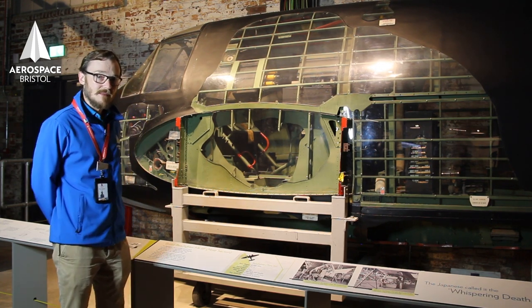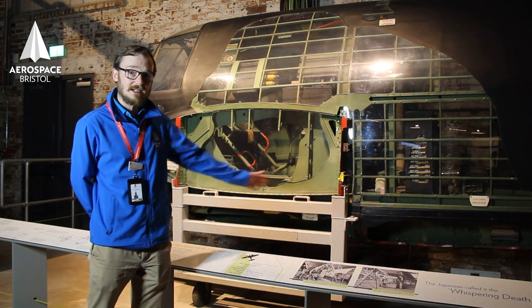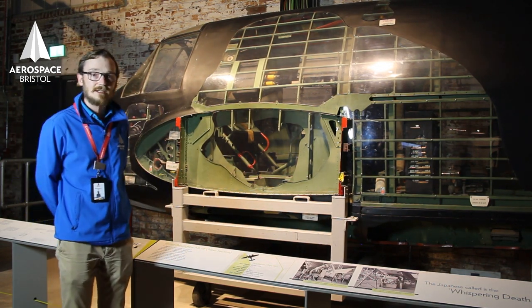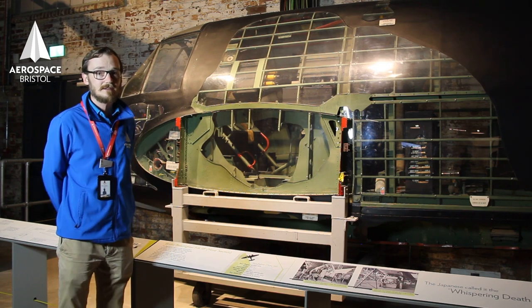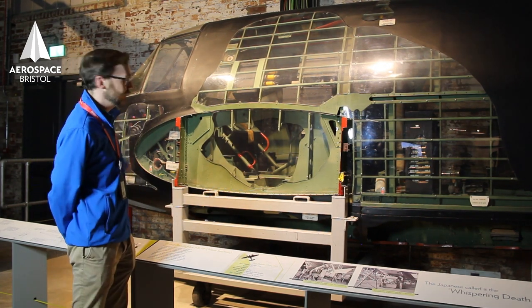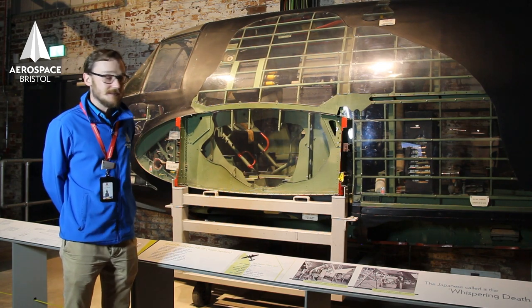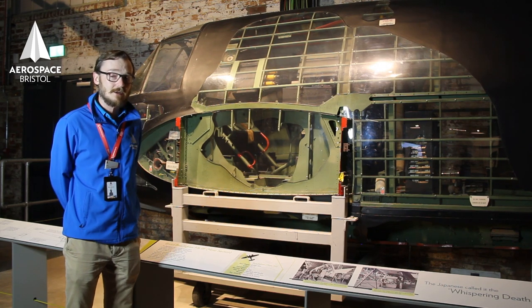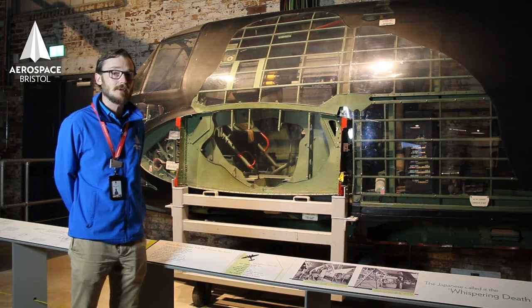The Beaufighter here was called the '10-gun terror of the skies.' That's because it has four cannons mounted in the nose that run the entire length of the fuselage, and also six machine guns in the wings — four on one side, two on the other. Some of our exhibits here are mildly radioactive, and the Beaufighter is one of them, because of the radium in the dials. This was used because it could glow at night, so pilots could read the dials with minimal lighting.